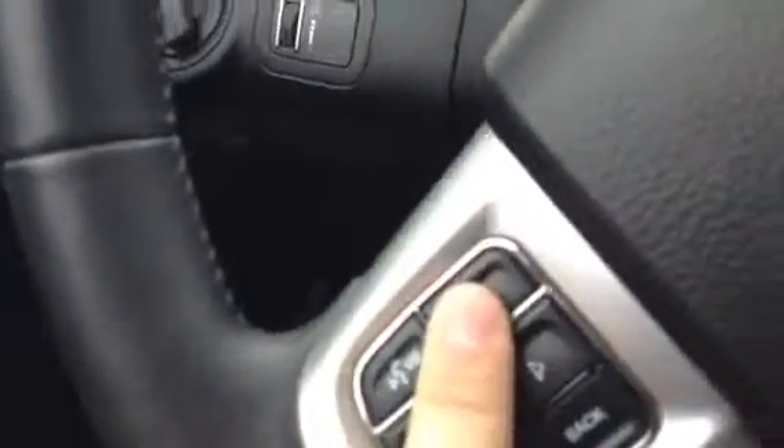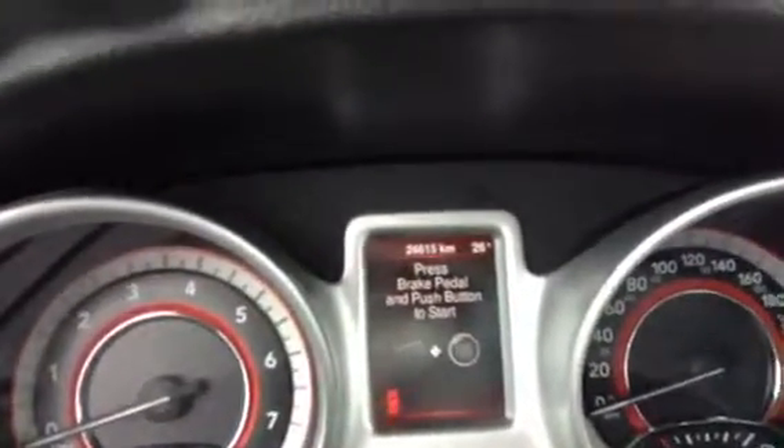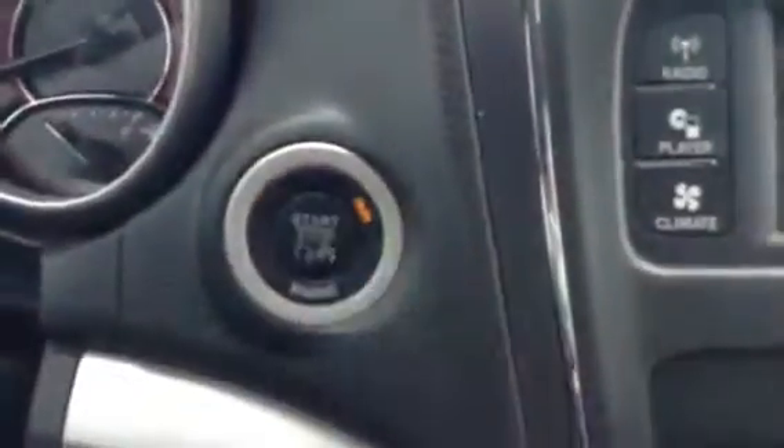A few nice features on this one — a little bit less kilometers on it. As you can see, the keyless active entry just unlocked and I'm grabbing the door right there. You have right off the hop your voice-activated voice recognition technology with the Bluetooth right over there. Very low kilometers — 26,615 — and a push-button start.